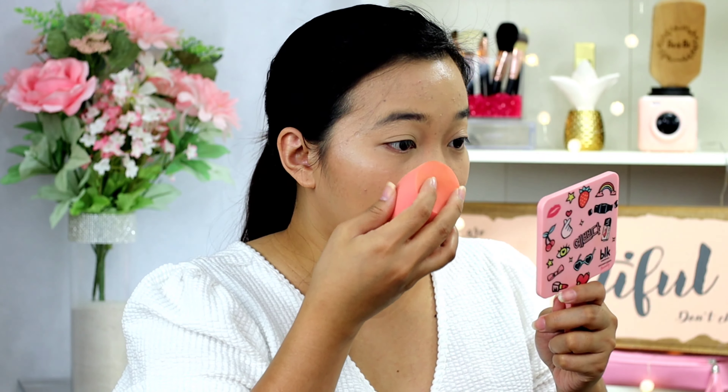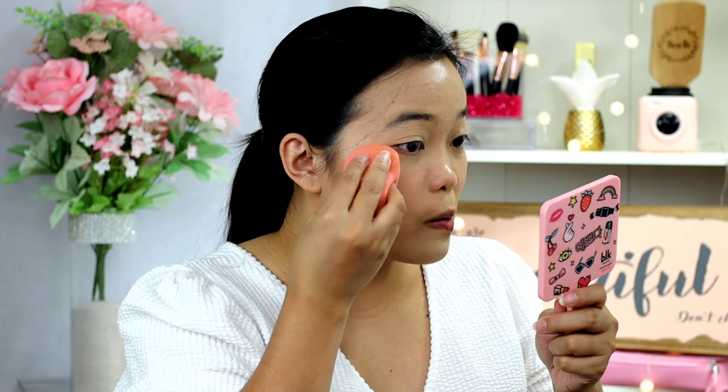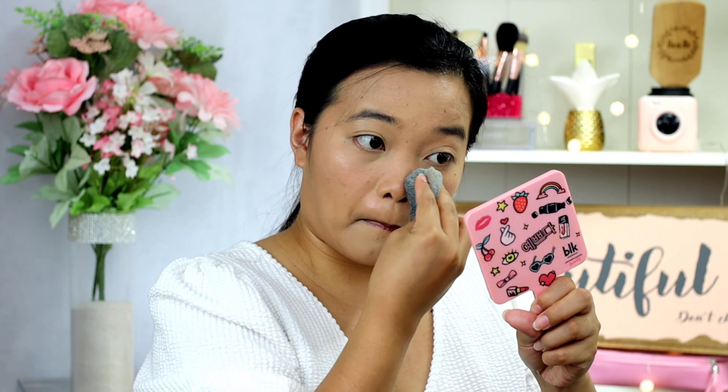Then I'm gonna set my face using Too Faced and I'm gonna pat it using the sponge. This is the look that I made using the sponge and the Blendiful. Which side is better? Let's discuss.